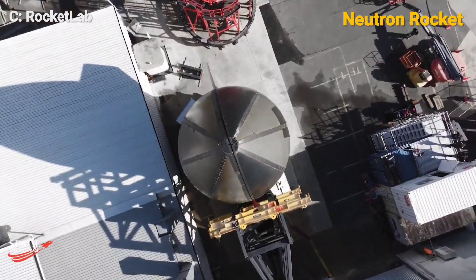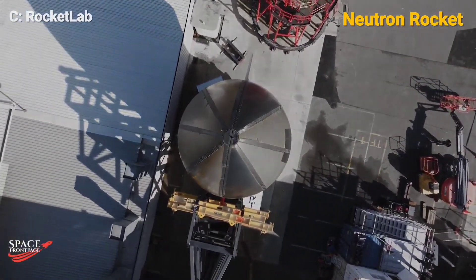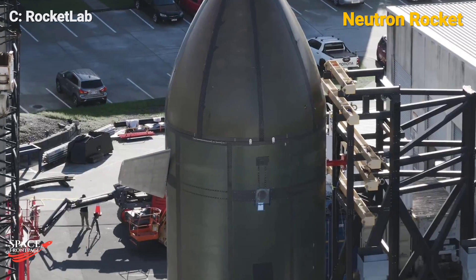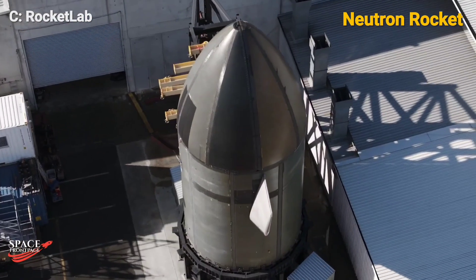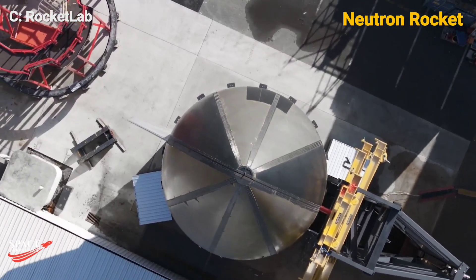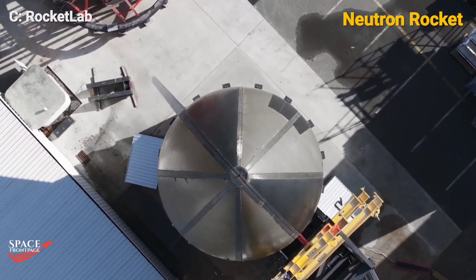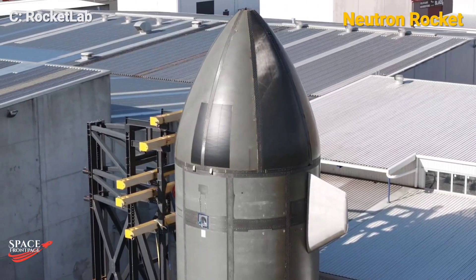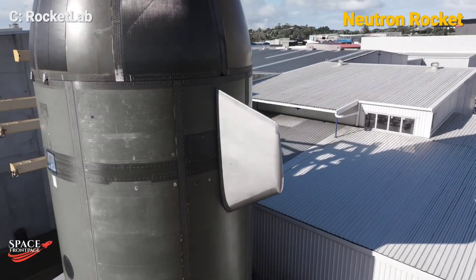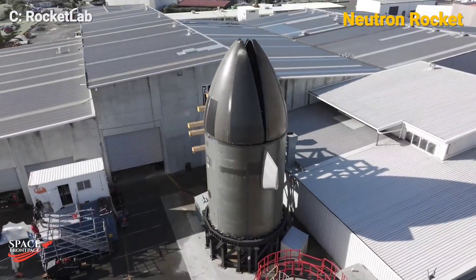These tests are crucial in validating the rocket's performance ahead of its debut launch in late 2025. Neutron is already attracting attention from major organizations, including the US Air Force Research Laboratory, which has selected the rocket for a point-to-point cargo transportation experiment in 2026. This mission will test Neutron's re-entry capabilities, further proving its versatility in space logistics.